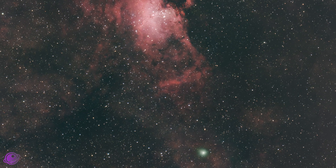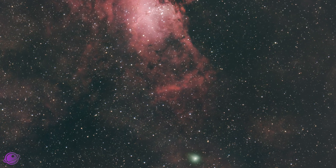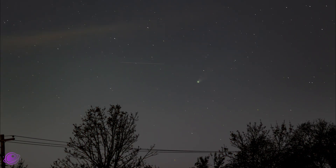Look at that comet go. That's Comet Swan getting close to the Pillars of Creation. And this is Comet Lemon setting behind the trees. And this is a composite which I thought looked pretty cool.